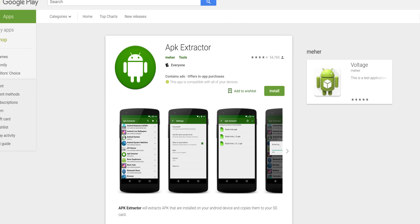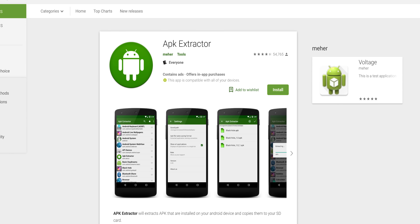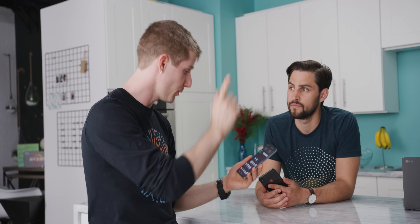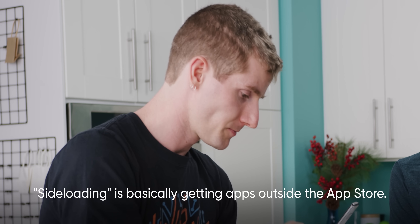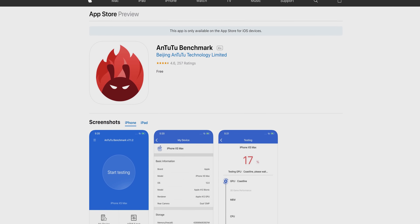One thing we've heard is that Android manufacturers tune their devices to detect benchmark software and allow the phone to heat up more than it normally would before thermal throttling the processor. One way to mitigate this is to use an APK extractor, grab the APK install file for the app, rename it to something else, and reinstall it — so it won't be on the whitelist anymore. The problem is that doesn't help with the iPhone, since you can't sideload on iOS and AnTuTu showed no change after six runs.